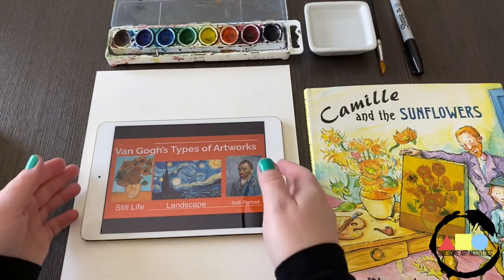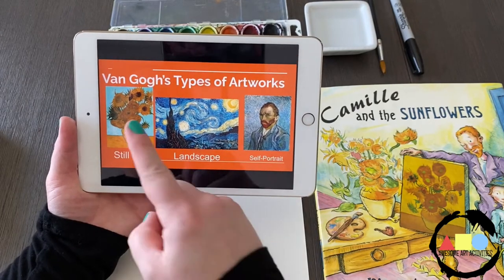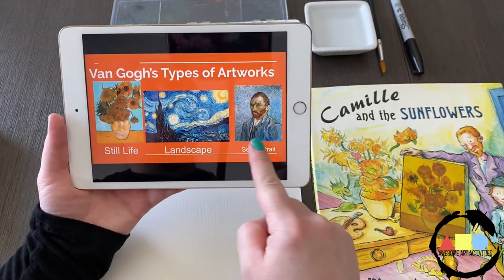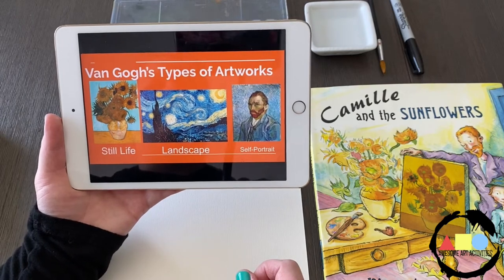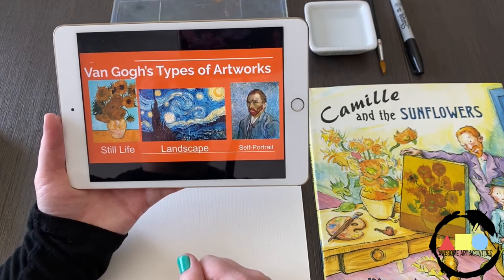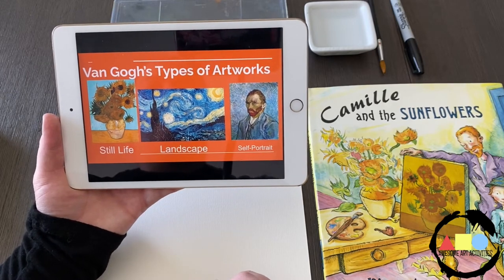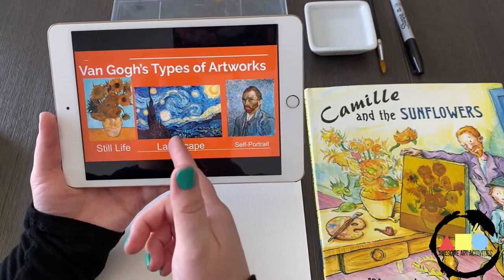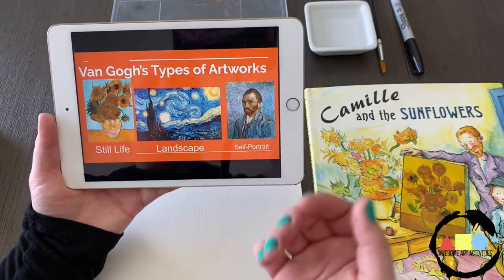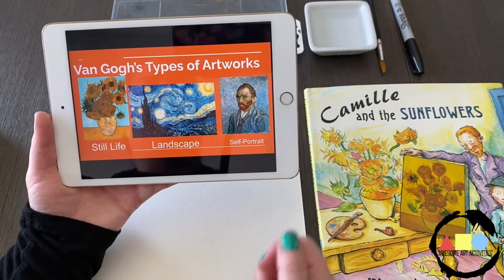So here is the main focus of our lesson today. We're talking about three different types of artworks: a still life, a landscape, and a self-portrait. These are really good examples because they clearly show the differences between them. A still life could be a vase of flowers or a bowl of fruit — something sitting very still for the artist to paint. A landscape has land, trees, buildings, and a sky. A self-portrait is when you paint or draw a picture of yourself. Here's Vincent van Gogh's self-portrait.